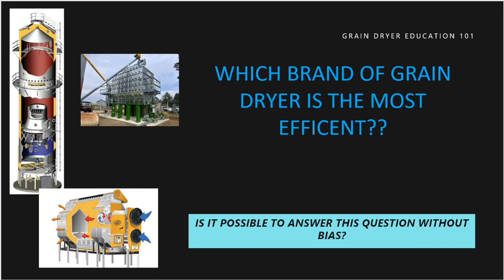Thank you for joining me. Today we're going to look at grain dryers. I have lots of questions and messages about comparing grain dryers — how do you compare grain dryers to get the most efficient dryer, which brand of grain dryer is the most efficient, or maybe which style?